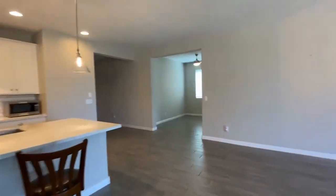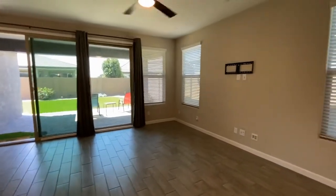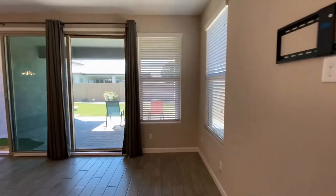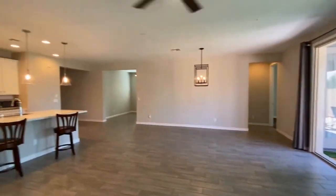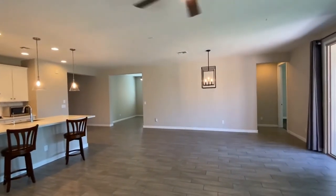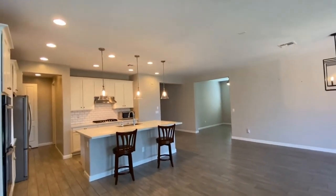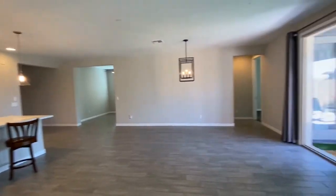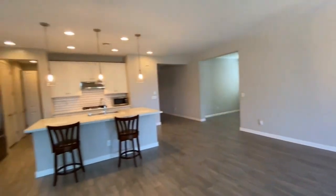This home is currently available for rent. If you are interested in making this home your home, please visit us at leaseaz.com. At that website you will be able to find additional photos of this home, schedule an appointment for your own private viewing at your own convenience, and submit an application to become a resident of this home.